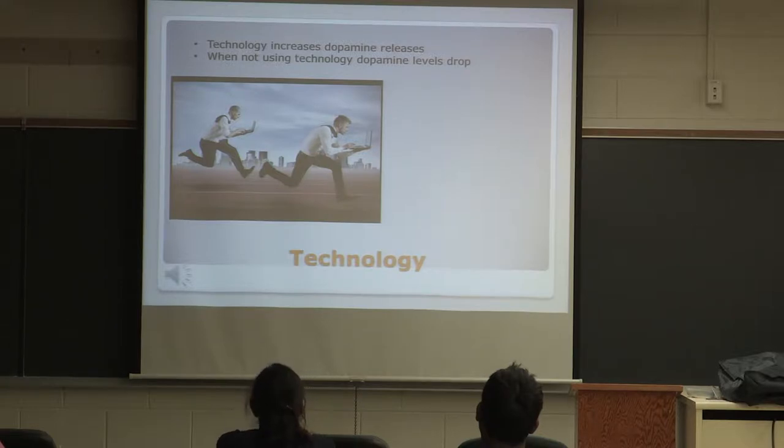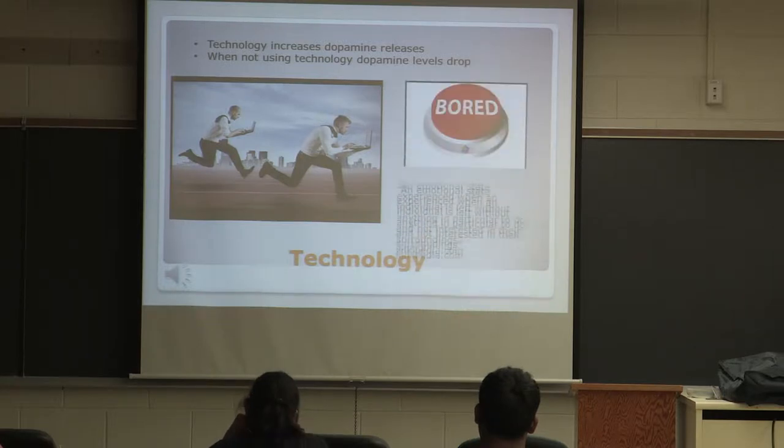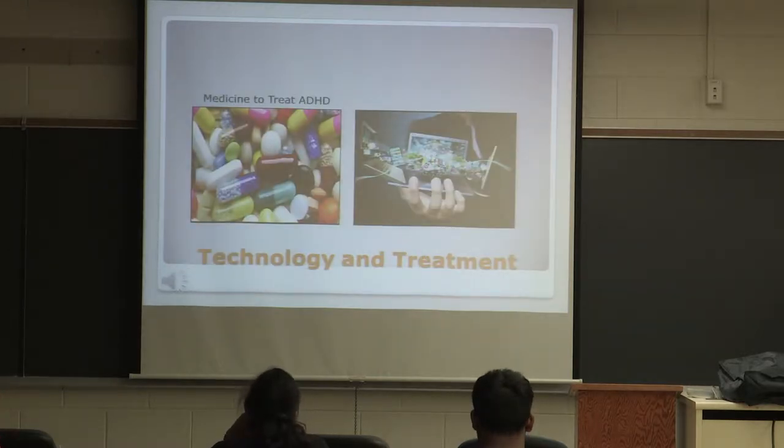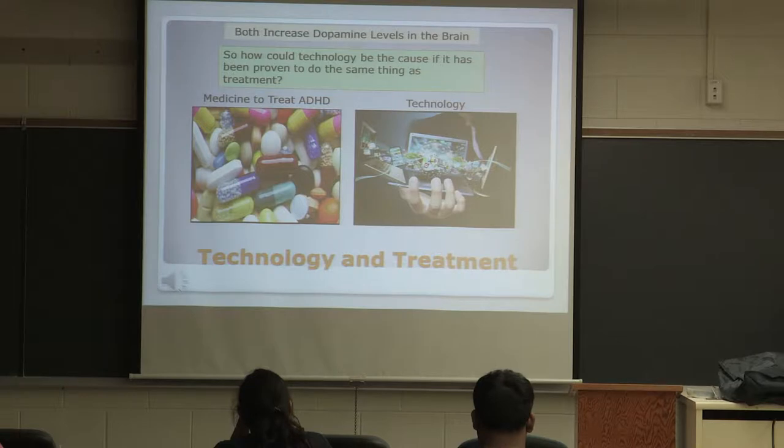Technology has been proven to increase dopamine levels or releases in our brain. When we're not using that technology, our dopamine levels drop, which causes boredom in a large percentage of people. According to Wikipedia, boredom is an emotional state experienced when an individual is left without anything in particular to do and not interested in their surroundings. Medicine to treat ADHD and technology both increase dopamine levels in the brain. So how could technology be the cause if it has been proven to be the same thing as the treatment?